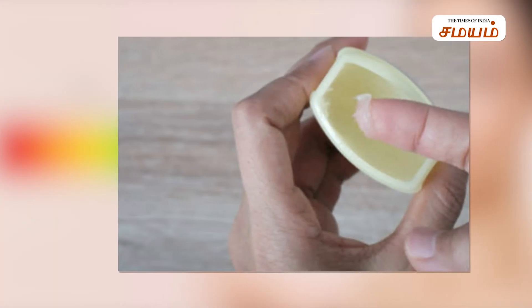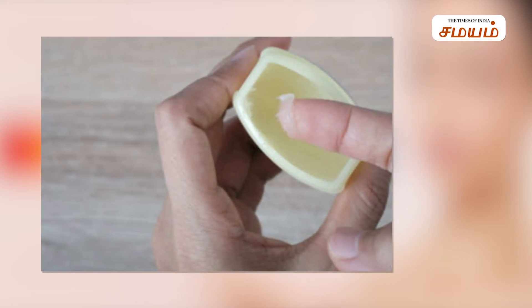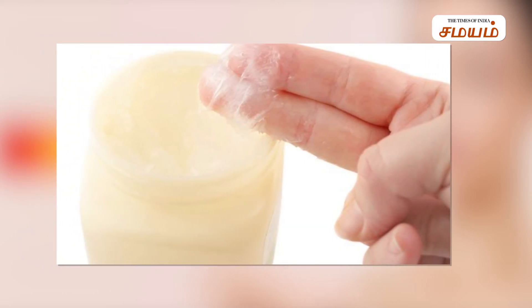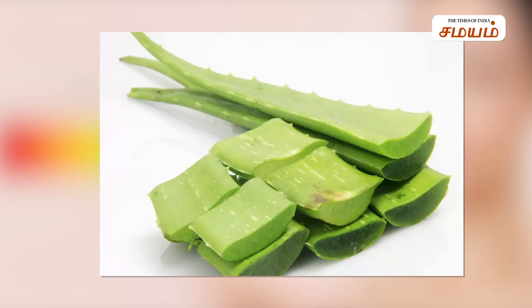Number 4: Vaseline. You can use Vaseline, but it is very thick. It can cause fungus on the skin and damage it. It may be used around the eye area, but be careful.